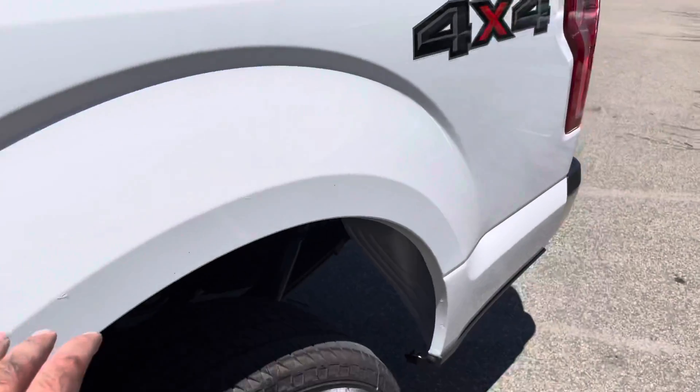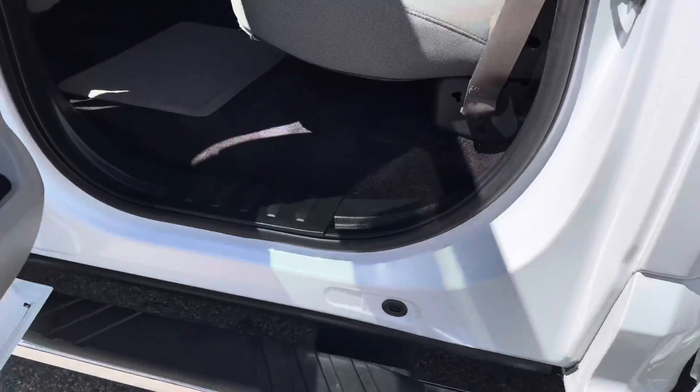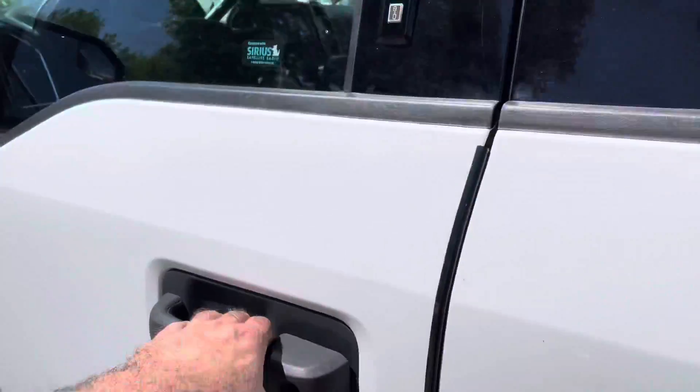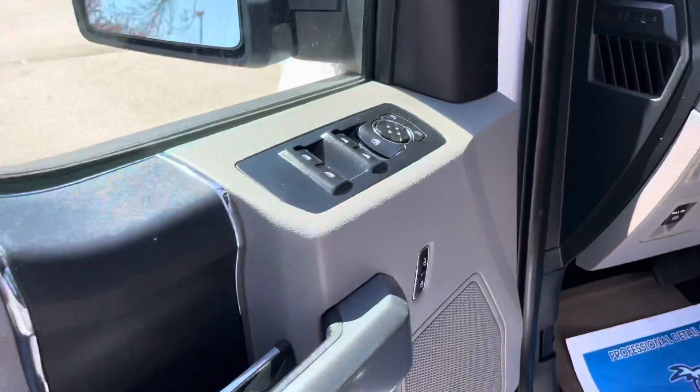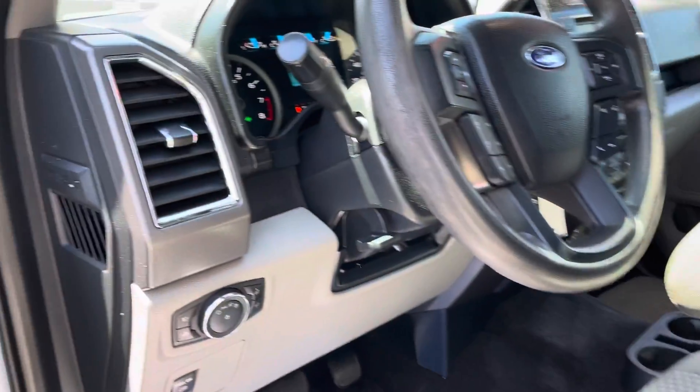You don't have to worry about rust — it's got the bed liner. This being a super crew, look at all the room that you get back here. You don't have to worry about rust on cap corners or rockers anymore. Keyless entry, power windows, locks, mirrors, tilt, cruise — step on in here.